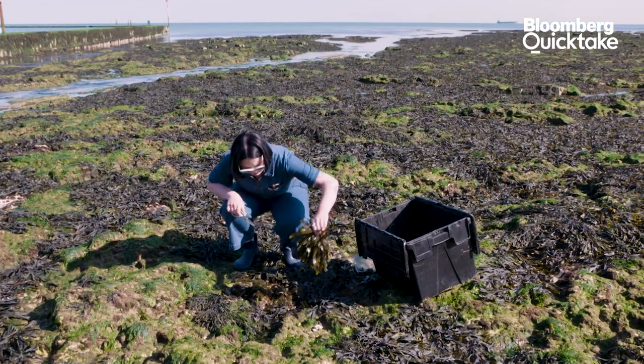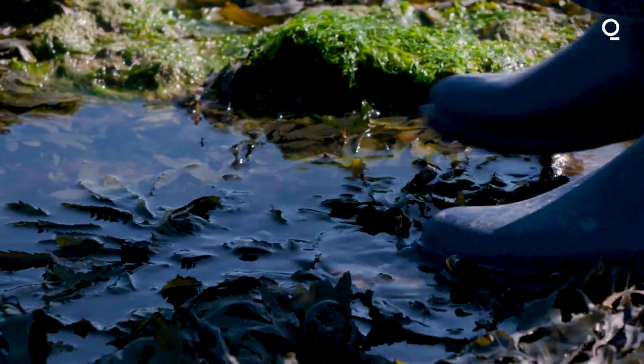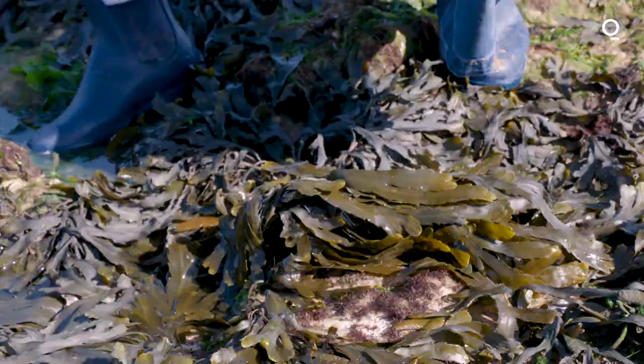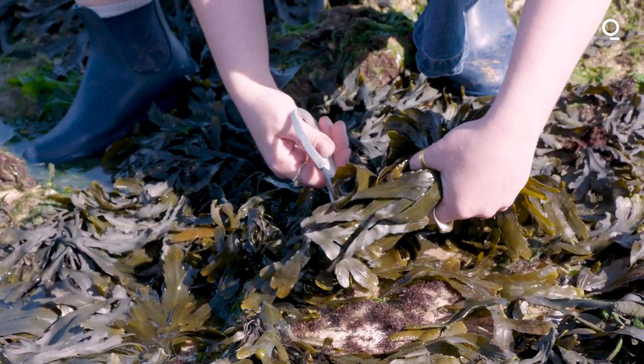One of my favourite parts of the job: picking seaweed. It's great to just be on the beach. I came in pretty quickly so I've got a bit wet. Seaweed grows in abundance around the coast, and the way that we pick it, we cut it higher up on the frond so that it can regrow.